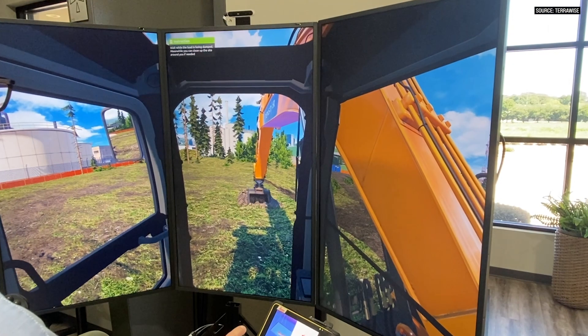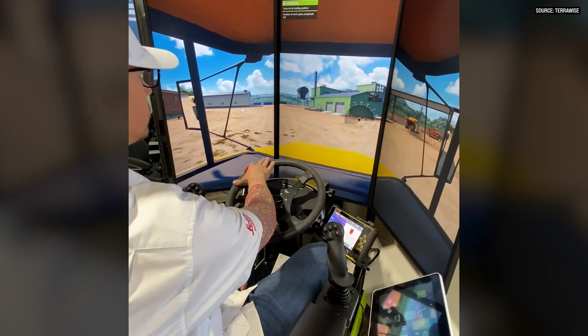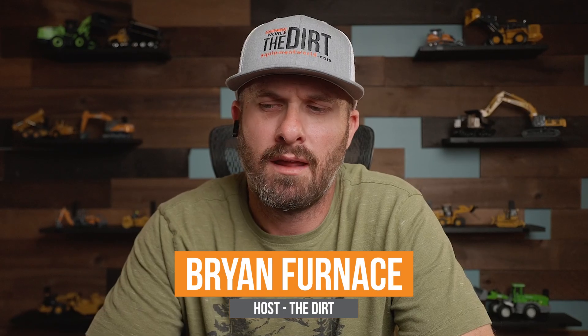Today we're here to talk about yet another training tool that is in our quiver of arrows that we can pull out. We're here to talk about 10-star simulators, which is a simulator platform that can be used to train personnel to alleviate some of the costs and headaches of trying to educate those employees out in the field.